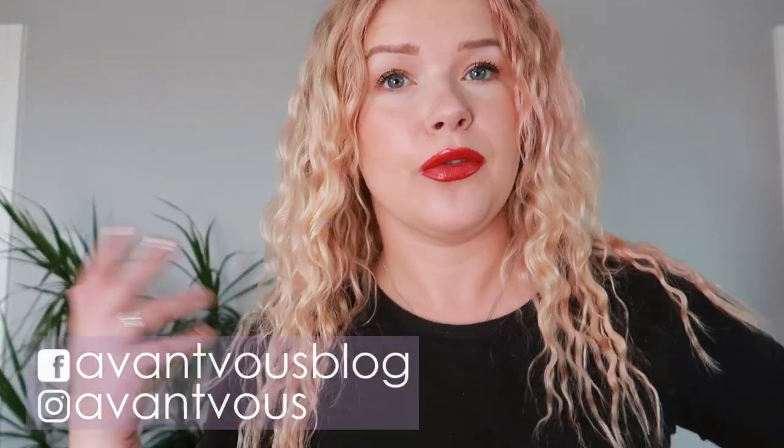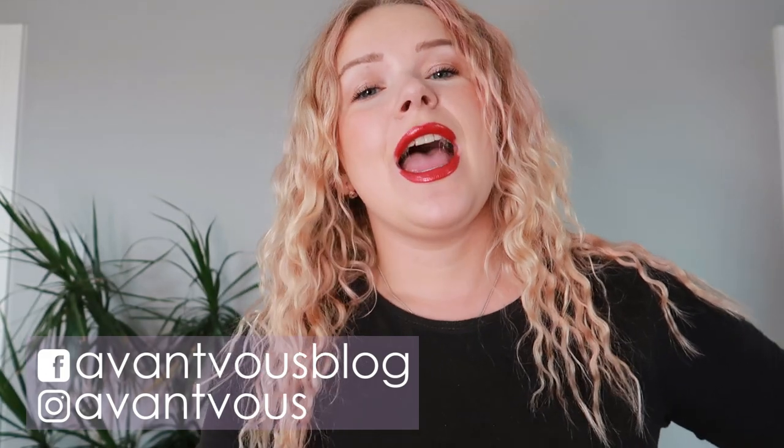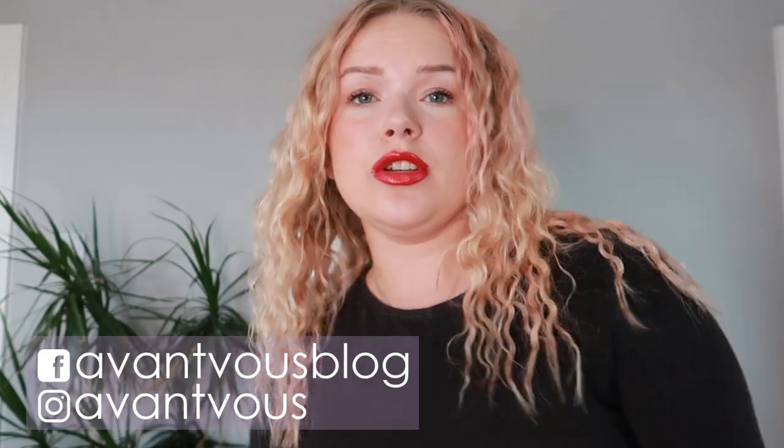Hello there, welcome back to my channel! Today I welcome you from a standing position. It is time to do 'Mash Up My Stash,' so if you're interested in seeing what I'll be choosing to use in my everyday makeup bag for the month of September, then just keep on watching.